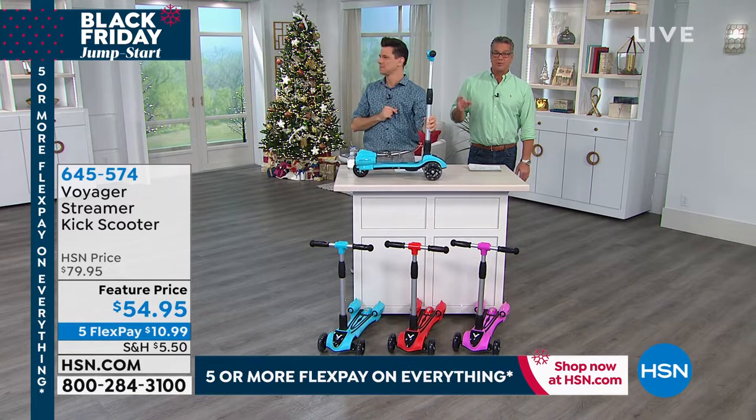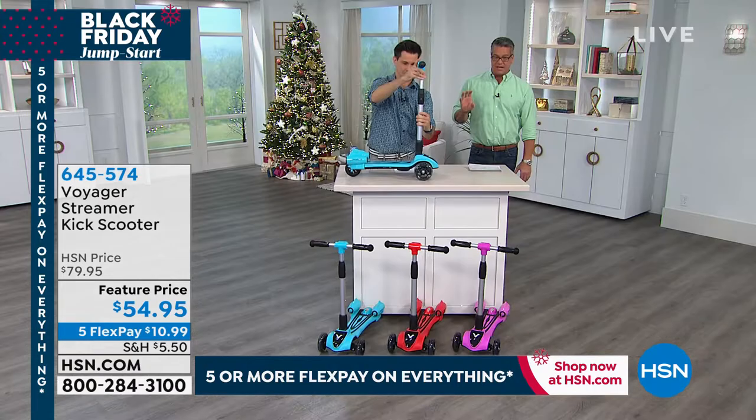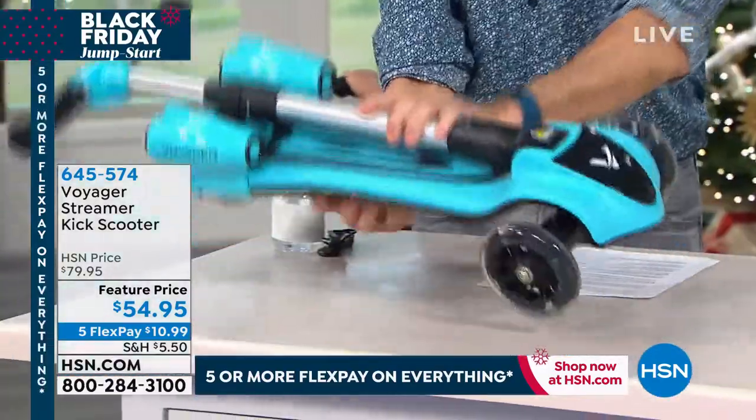And you know what's funny — Hazel just got on this not too long ago and she's already zipping around. If you want blue, I'm down to about 50 in blue, 160 in red, and about 250 now in pink. So it's going to sell out in this airing — it's just a matter of time.